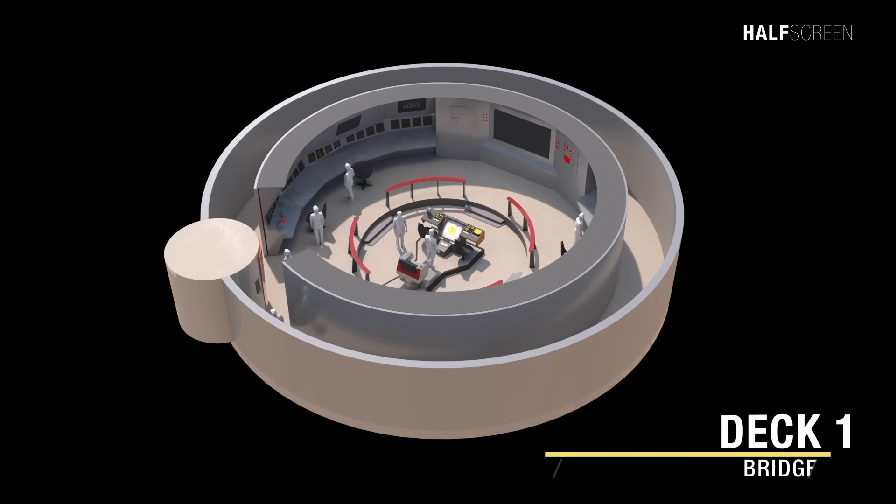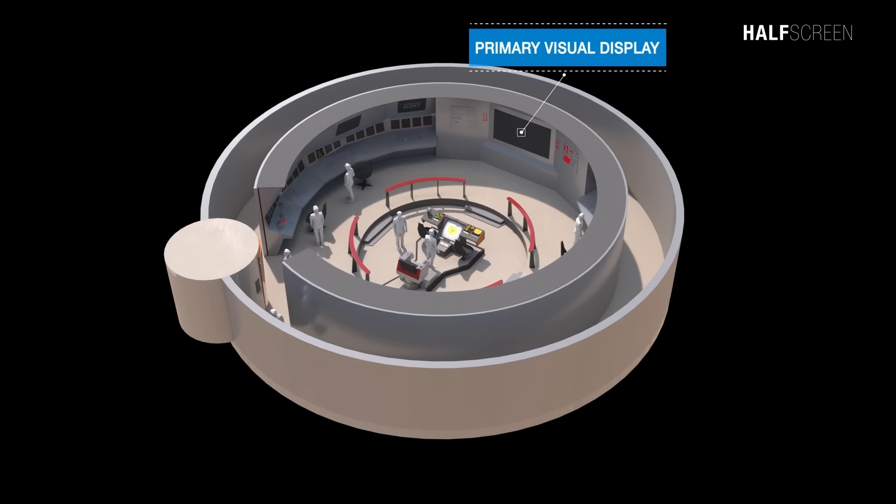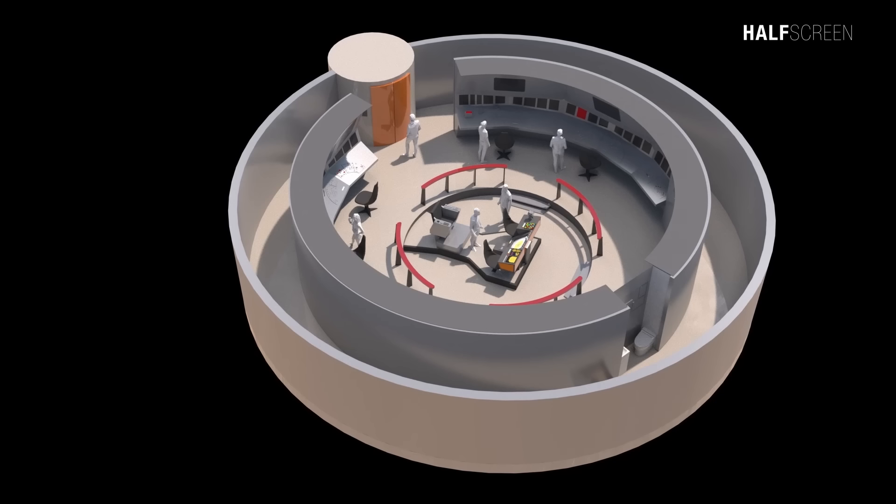The main bridge of the Enterprise NCC-1701 was located at the very top of the saucer section. It took up the entire deck and was served by a single turbo lift that delivered personnel to the back of the room; a second turbo lift was added in the 2270 refit. All the ship's major systems were controlled from the bridge, though in an emergency they could be accessed by the auxiliary control room located in the engineering hall. The circular room was dominated by a primary visual display, with the majority of consoles positioned around the edge of the room on a raised platform with the operator facing the wall. The captain's chair was in the center of the room together with the helm and navigation console. At the back of the consoles and hidden from view were the head and gangway. The station on the other side of the turbo lift relating to engineering and environmental systems weren't always manned during routine operation, their function being primarily controlled from main engineering.